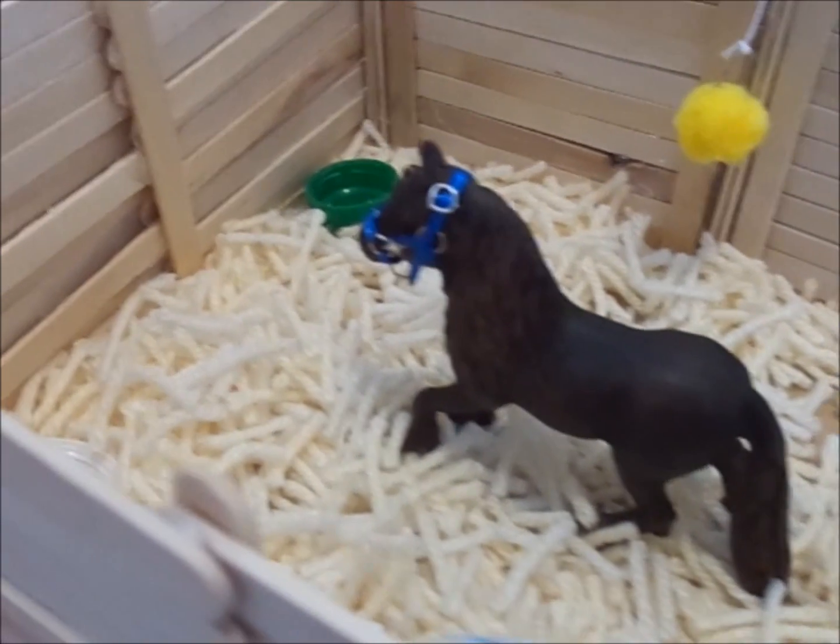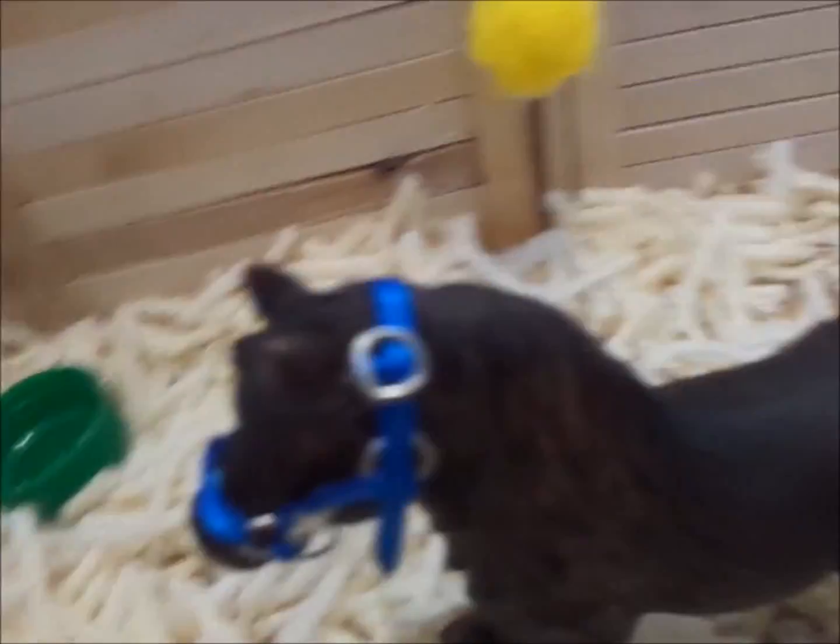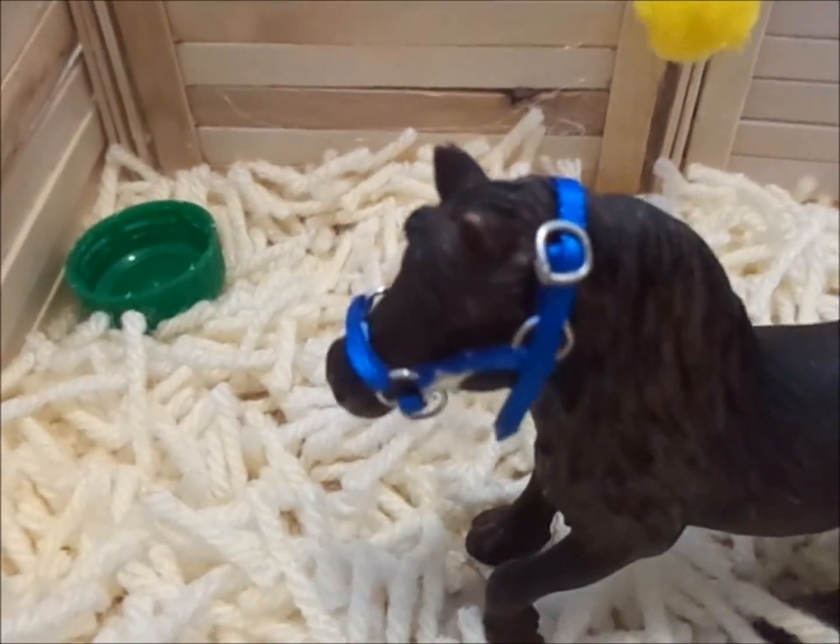Just from her is our new horse, Fiona. She's a fell pony and she's going to be our new lesson pony. Pretty girl she is.